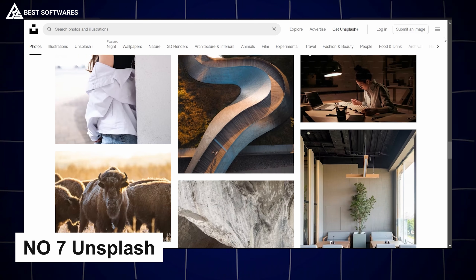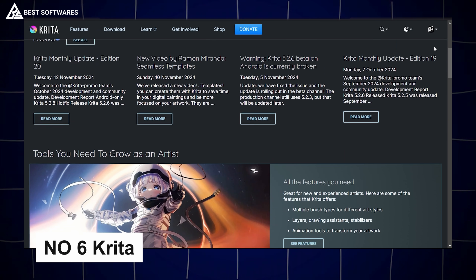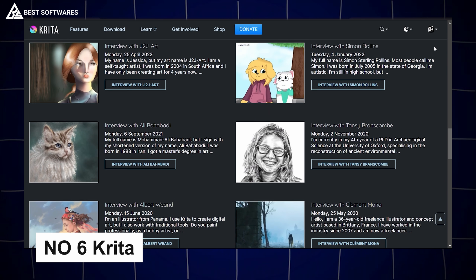Platform number 7 is Unsplash, best for stock photos. Unsplash offers a world of beautiful, high-resolution images — all for free. With its expansive library of royalty-free photos, Unsplash is a designer's dream for high-quality visuals without the price tag.